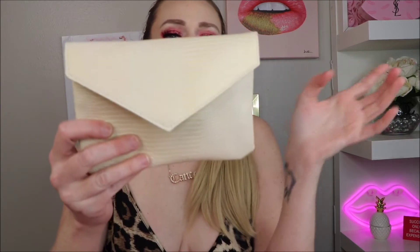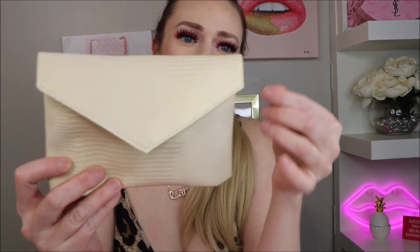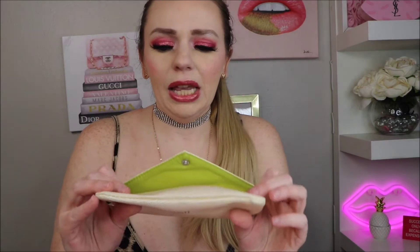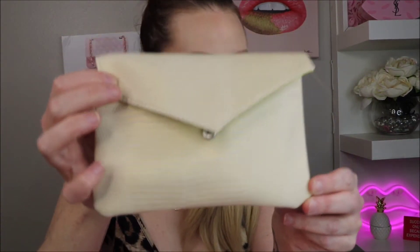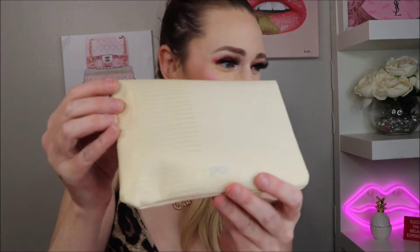If you like this video, please let me and YouTube know by giving it a thumbs up, and it would be much appreciated if you subscribe. Alright, let's get in! Here is the bag with a nice little string — it's like a pale yellow but with a crocodile-type print, and I love the neon green.